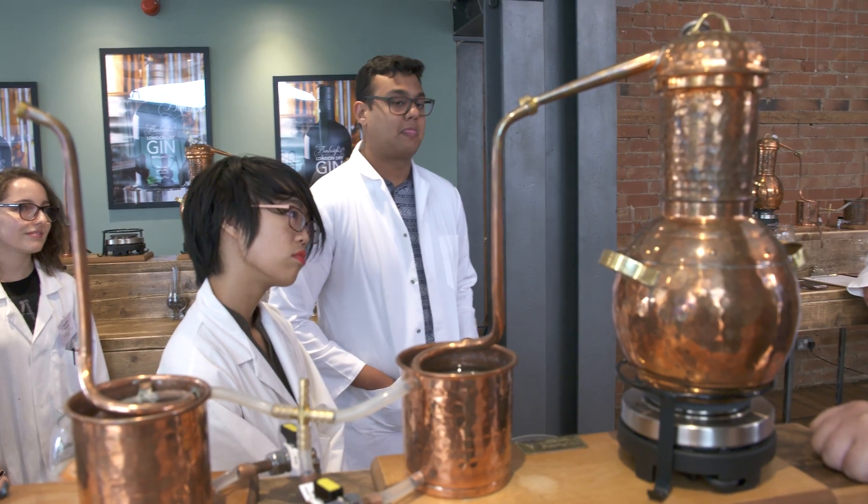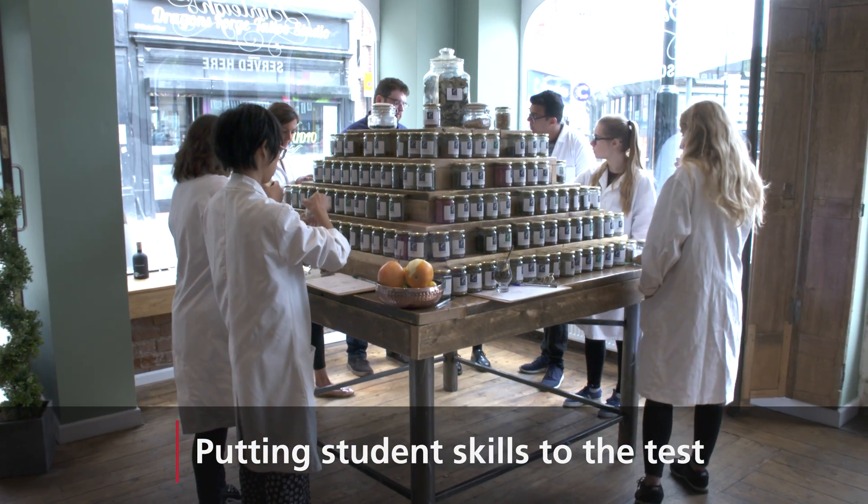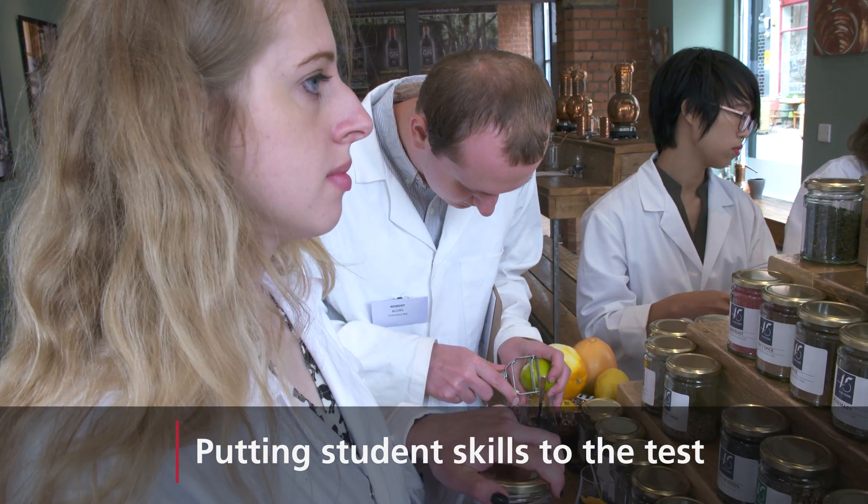We're here today to bring the fantastic chemistry students of Leicester Uni down to experience how gin is actually made, and to get their input and experience, and see how they approach making a gin. We're really excited to see what these guys come up with.